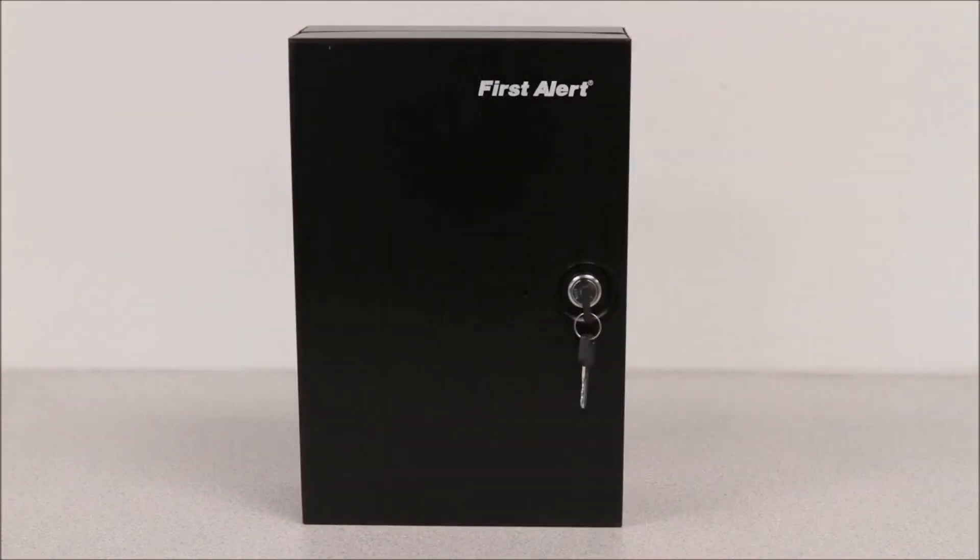A small knob handle allows easy access. The cabinet features a security lock with two entry keys.